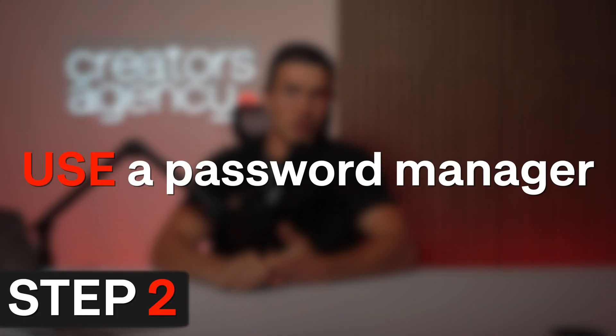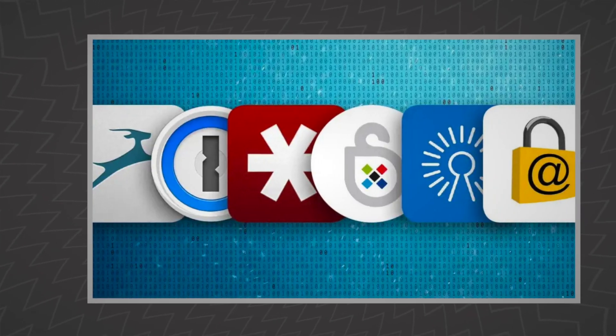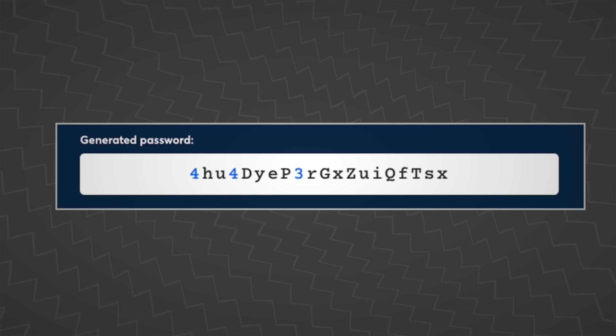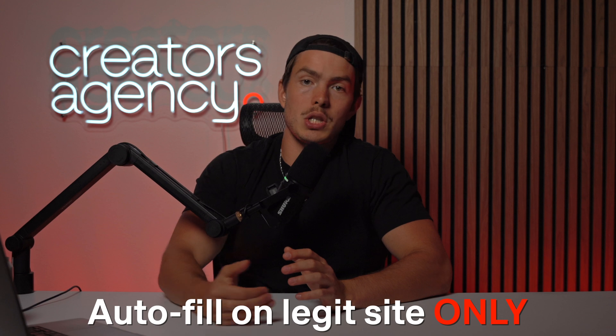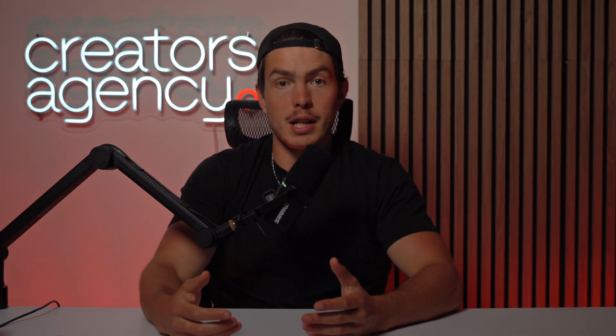Step two is to use a password manager. If you reuse your passwords or use weak passwords, it's way easier for somebody to SIM swap you. If a hacker gets into your number as well as just one old account and figures out your password, you're pretty much done. Password managers like 1Password, Bitwarden, or Dashlane generate strong, unique passwords for each account and autofill only on legitimate sites, which reduces phishing risk. Many also offer encrypted two-factor authentication code storage, giving you a one-stop security hub.